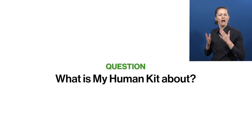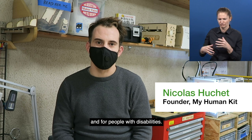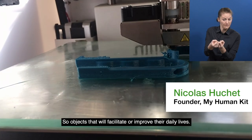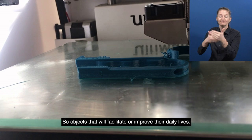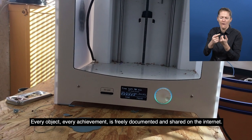What is MyHumanKit about? Nicolas Orche, founder: Our innovation is to manufacture technical aids with and for people with disabilities — objects that will facilitate or improve their daily lives. Every object, every achievement, is freely documented and shared on the internet.